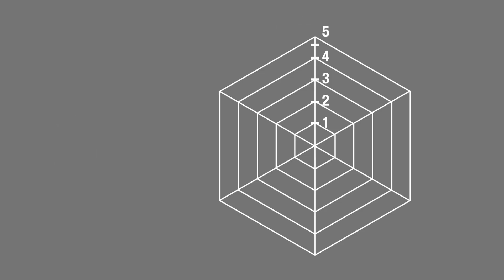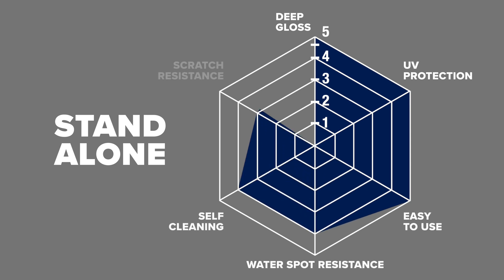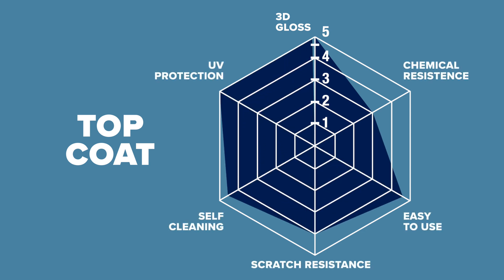Another challenge was to find the balance between a standalone and a top coat. A standalone coating provides resistance against the mechanical action of washing and has a longer duration, versus a top coat that gives silkiness, beading, and chemical resistance. These two facets needed to be combined into one to make what we now call HBC 2.0.